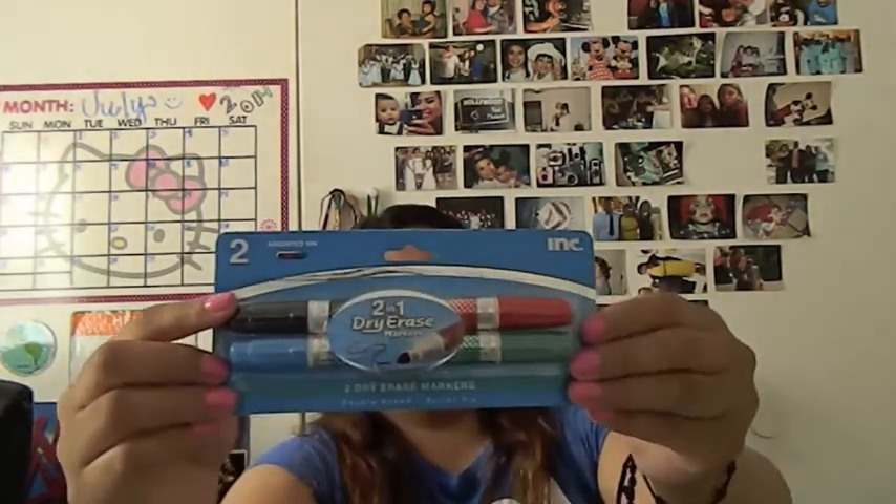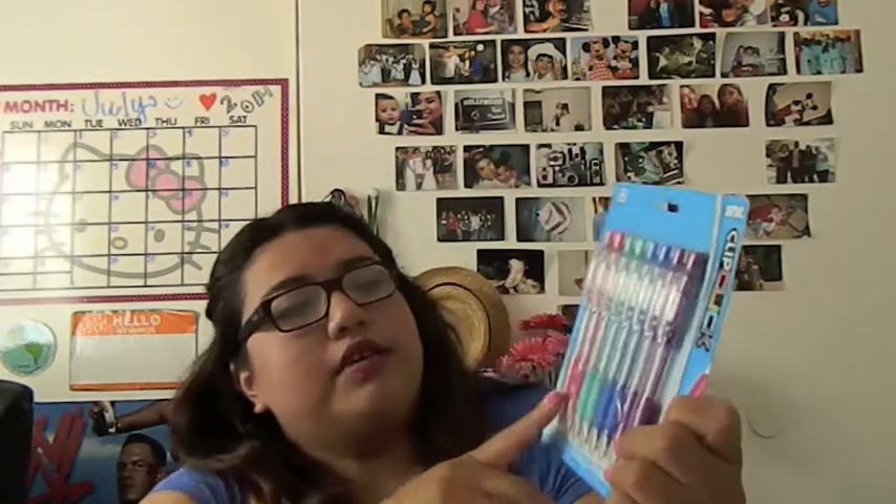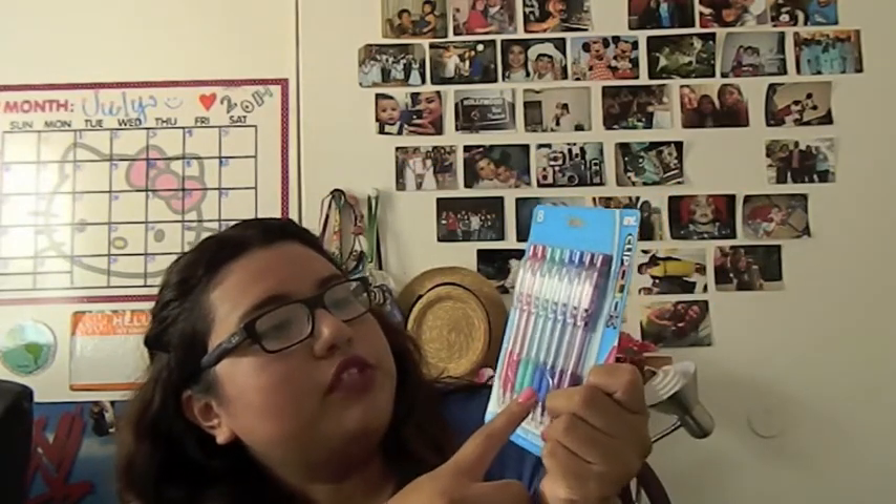Next thing I got was two-in-one dry erase markers in black, red, blue, and green. Last thing I got here was eight assorted pens in four colors: pink, turquoise, blue, and purple. I've personally used these before and they were great.